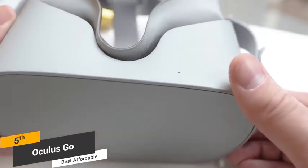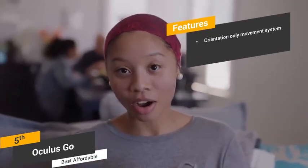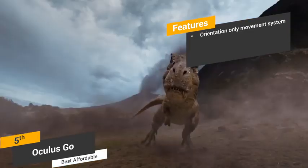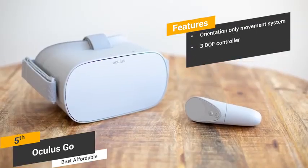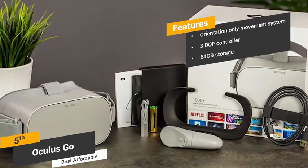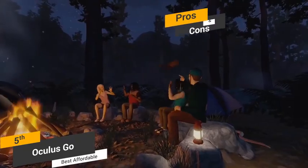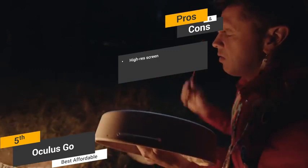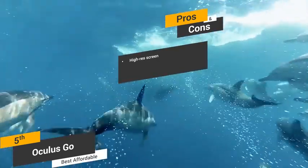One of the unique things about the Oculus Go is its unique movement system — you can keep turning your head to get a 360-degree view of the virtual environment that you're in. This makes the whole experience of playing games with it very immersive. Some of the features of this VR headset include its orientation-only movement system, letting you turn around 360 degrees for a complete view of the virtual space. It also includes a 3DOF controller with a natural feel, up to 64GB of storage, and a high-res LCD screen with a 2560x1440 resolution for an amazing overall picture.